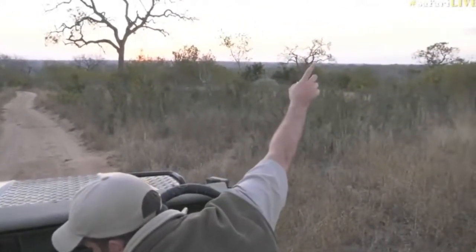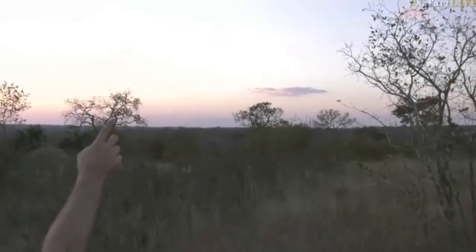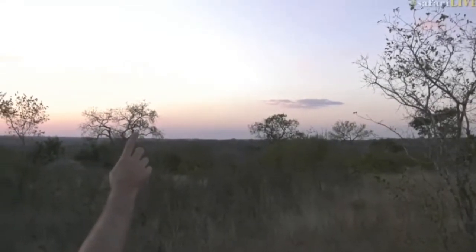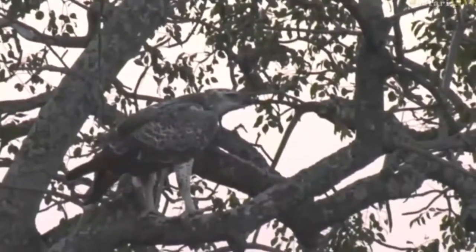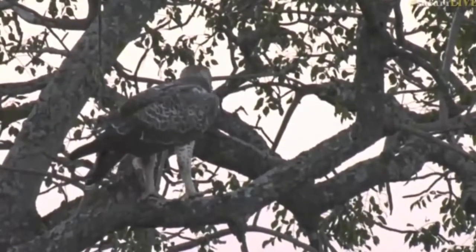He's sitting just over there in that tree. See where my finger is? Just there. So there we go — that's the martial. Hopefully it will turn a little bit and I'll be able to show you what I mean about its crop being very full.